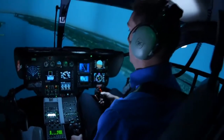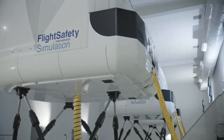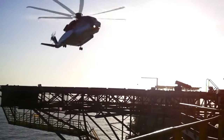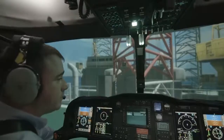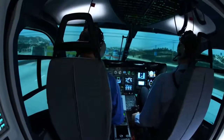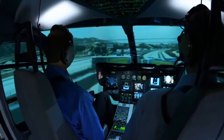Our simulation-based training is the single most effective way to enhance safety in helicopter flight operations. It is vastly more effective and safer than in-aircraft training. Our Vital 10 visual system displays highly realistic scenes optimized for a wide variety of mission-specific training scenarios and low-level flight operations.